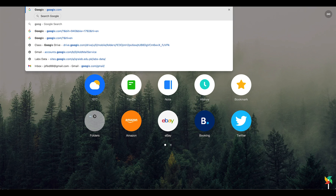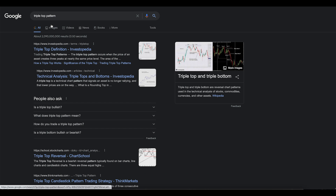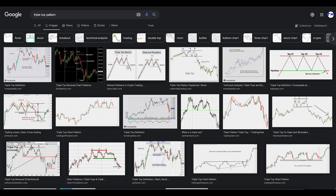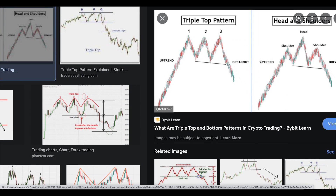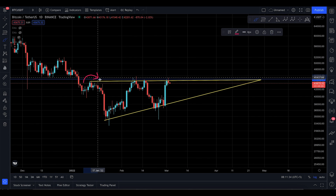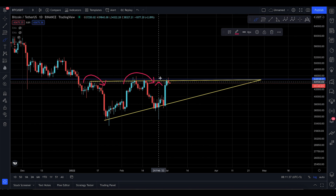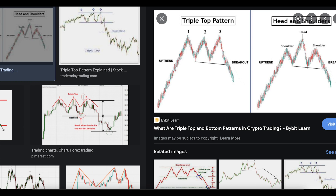Let's go to Google first and talk about the triple top pattern. Looking at the image, this is the triple top pattern, and when you see a triple top it can be really dangerous for Bitcoin. What Bitcoin is actually doing right now is the same — you have one top here, a second top there, and it is putting in yet another top right here. You want to be very careful with the triple top pattern.